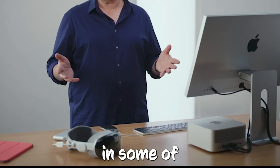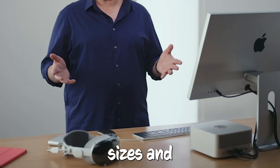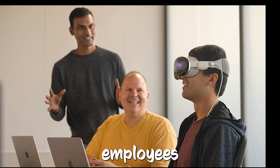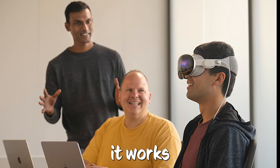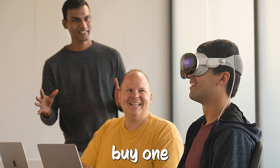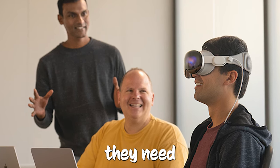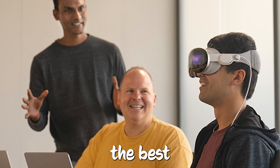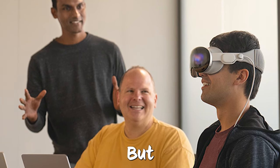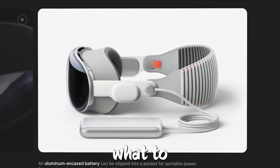Apple's getting ready to show off the Vision Pro in some of its stores, making sure these stores have the headsets and all the bits and pieces like different headband sizes and LightSeals. They're even sending store employees to Cupertino to learn all about setting up the Vision Pro just right for customers. Gurman says these employees are going to learn everything about the Vision Pro, how it works, and what cool things to tell people who might want to buy one. They're going to get really good at fitting the headband, LightSeal, and even prescription lenses. There's also an app that scans your face to suggest the best size for the headband and LightSeal, but an employee will double-check to make sure everything's just right.